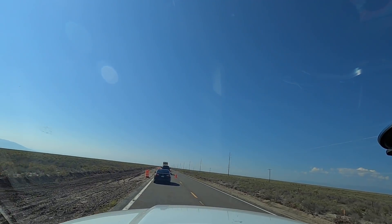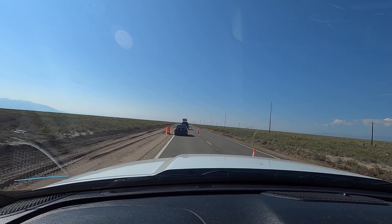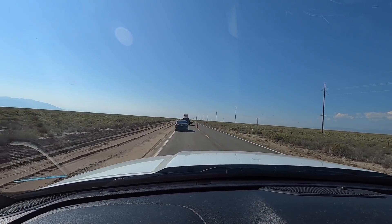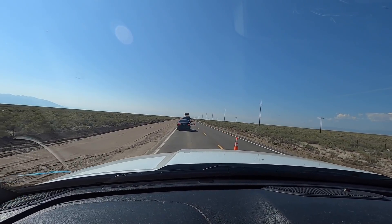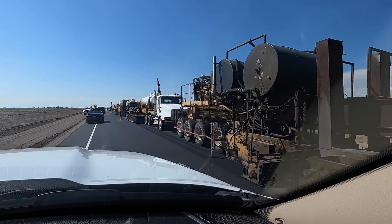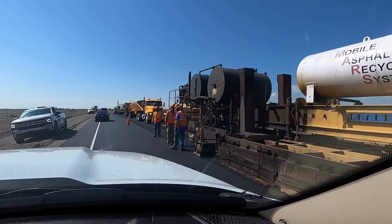Our two-hour drive to the Great Sand Dunes is probably going to take quite a bit longer than we anticipated, because there is a lot of construction. I think this is either county or state road 17 which takes us directly there and we keep having to stop — they've got it down to one lane, putting new asphalt down before winter. It's a whole train of asphalt machines.